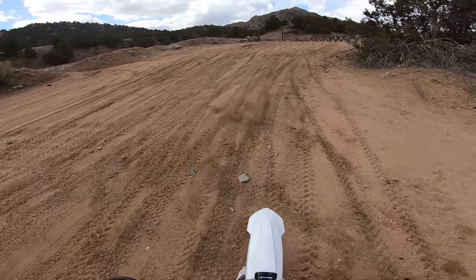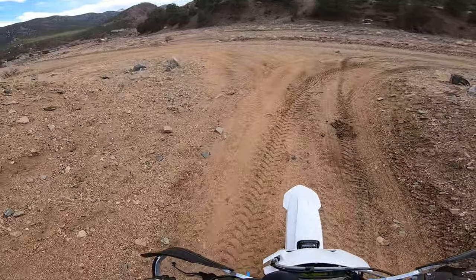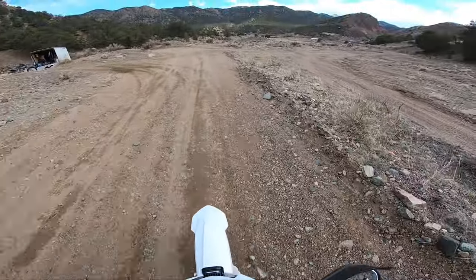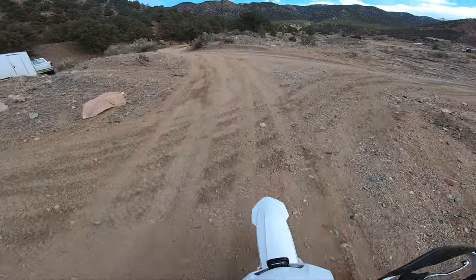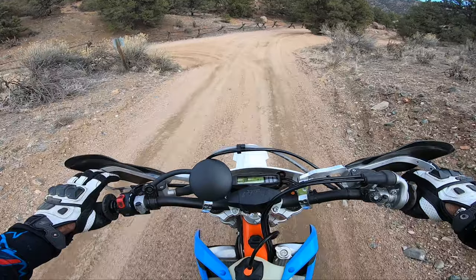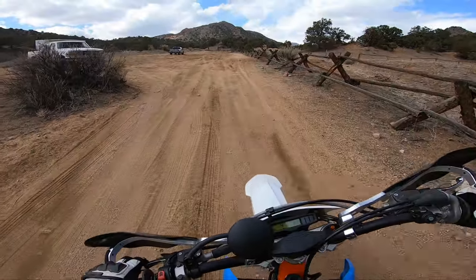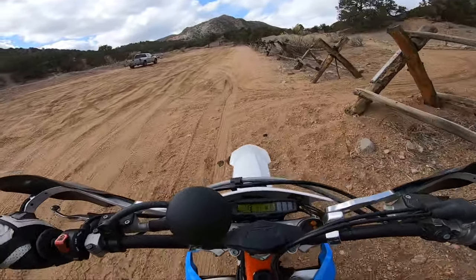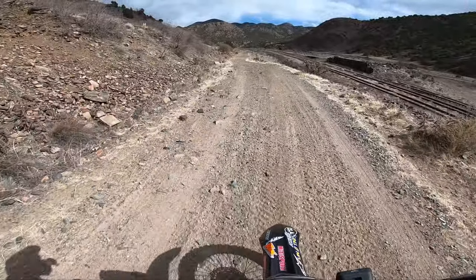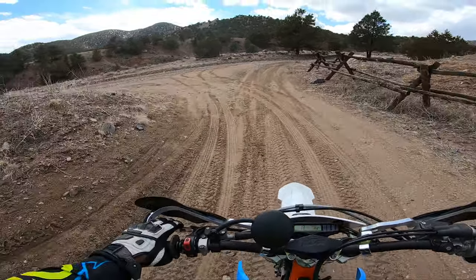This thing is buttery smooth, man. This is the TPI 300 — night and day difference. This 300 TPI was very easy to control and for a 300 2-stroke it was actually pretty predictable. Coming off a KLX 250 onto a fire-breathing machine, it was definitely an adjustment. I'm so glad I can test ride this on the trails.